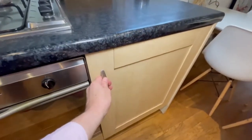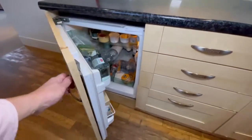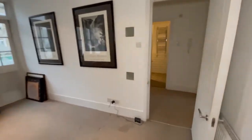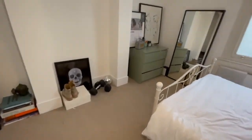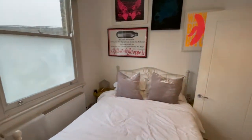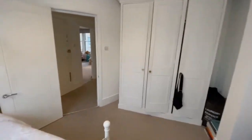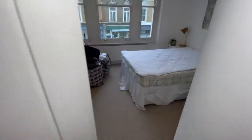I think we may need to defrost that freezer. Let's head through the reception room into bedroom one, which is a really good size double bedroom. Let's wander into bedroom two, which is another good size double bedroom.